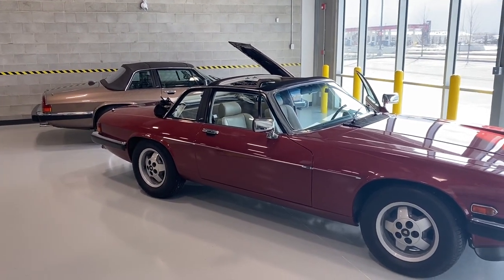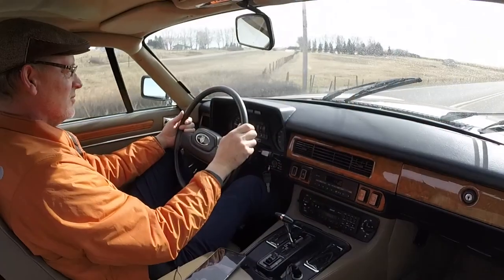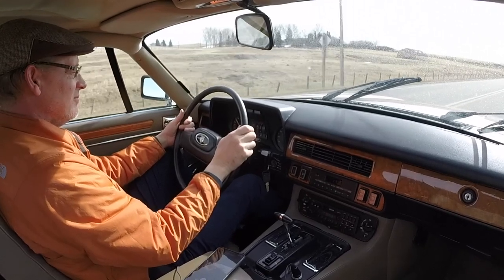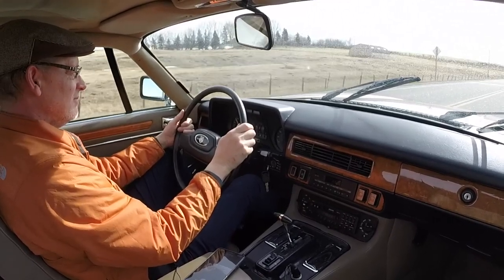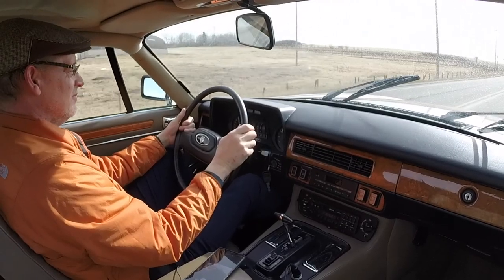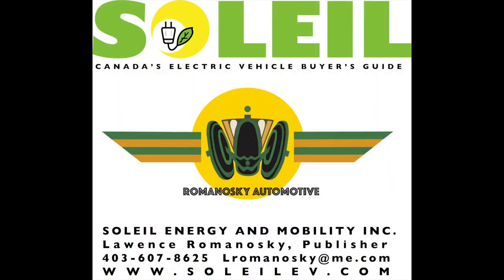So I think the XJS is a really great classic car buy. Thank you very much for viewing — Lawrence Romanoski from Calgary. Thank you very much for joining us today.